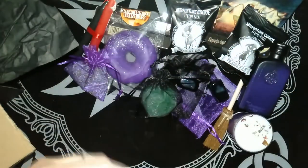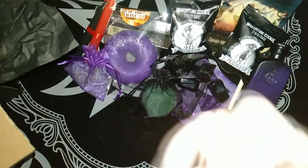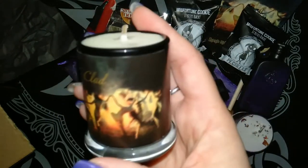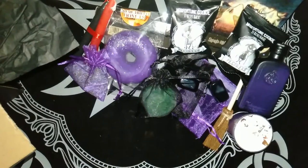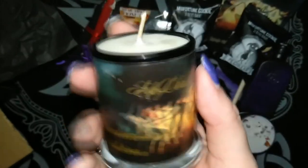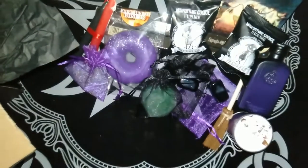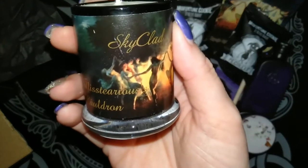We have one of her candles — I think this is her sky clad candle. It's just a very subtle scent on that one, a little bit floral I think.